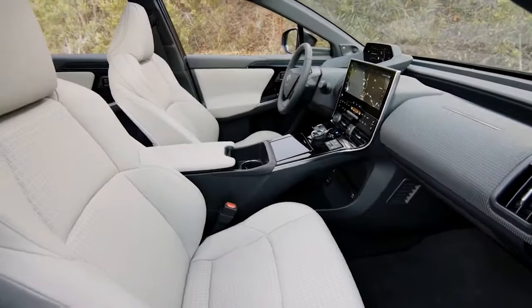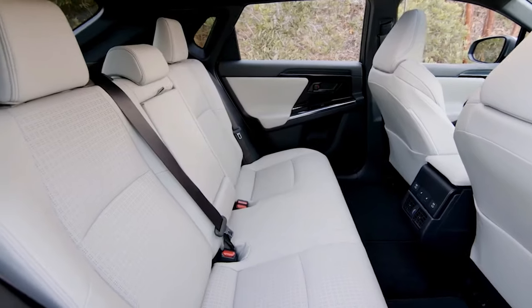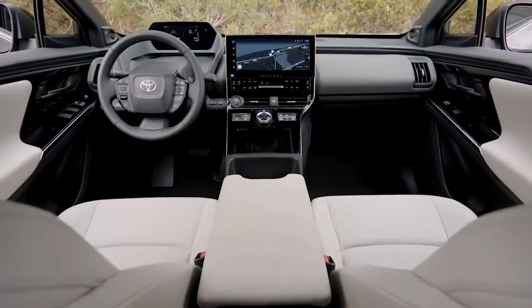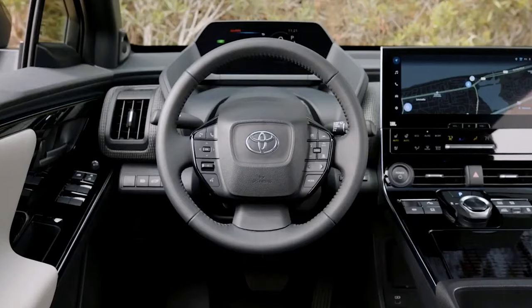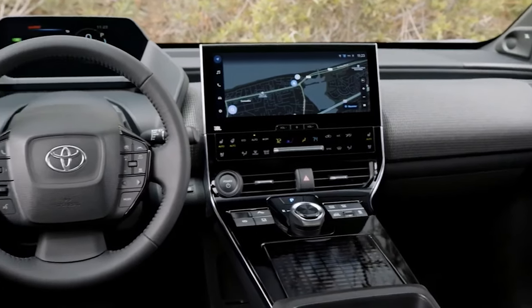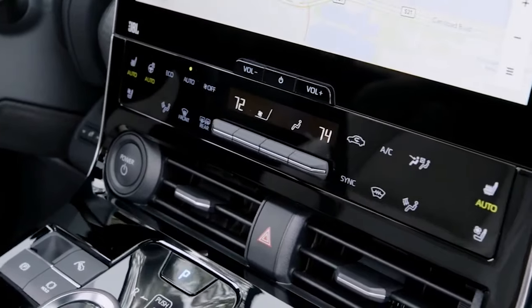Inside, the BZ's interior is a Prius evolved. It builds on that car's functional, straightforward layout, with a similar smattering of generic materials. The center console consists of fingerprint-prone piano black plastic, and the dash uses an expansive amount of gray and black. This arrangement feels downmarket compared to other favorites like the Hyundai IONIQ 5.